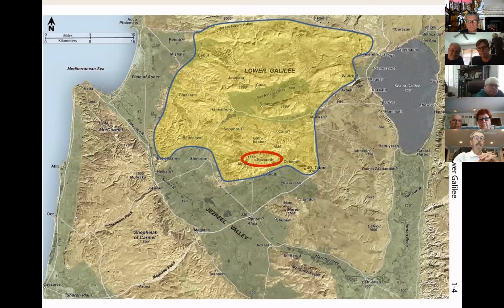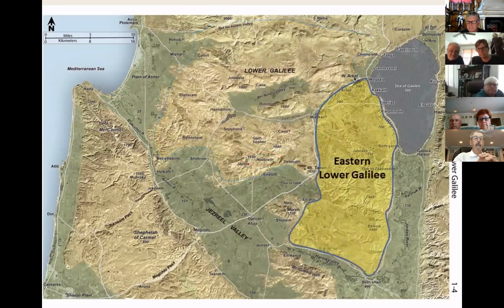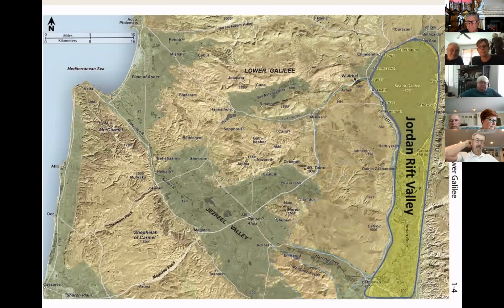Note the town of Nazareth on the mountainous ridge just north of the Jezreel Valley. To the east is eastern Lower Galilee, and to the southeast, Mount Gilboa. Between eastern Lower Galilee and Mount Gilboa is the wide Harod Valley, which serves as a route to and from the east. Finally, note the Jordan Rift Valley, including the Sea of Galilee and the Lower Jordan River Plain.